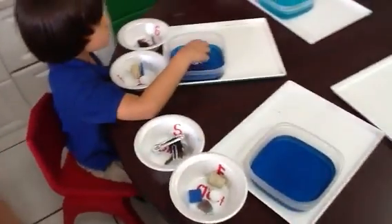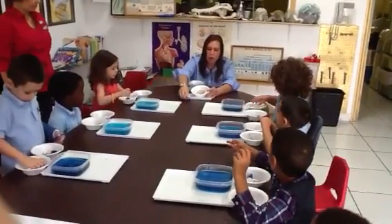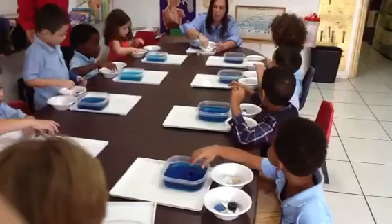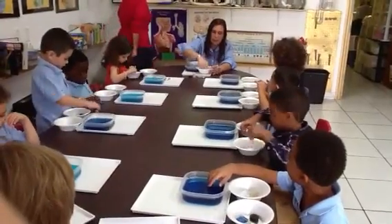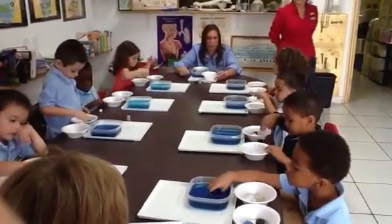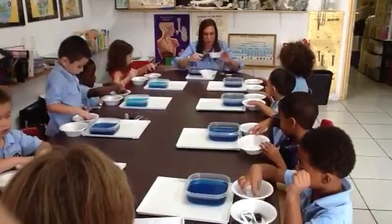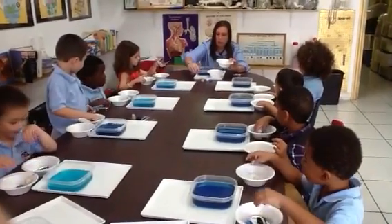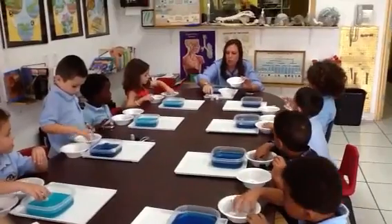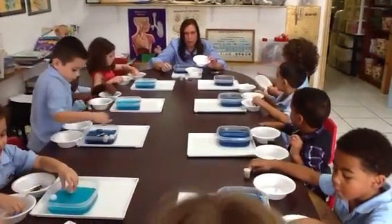Now let's look at my bowl. I'm going to take the items out and I want you to help me count them. Ready? One, two, three, four, five, six, seven. How many items sink? Seven. Now let's look at the floating ones. How many items floated? Help me count — one, two, three. Did more items sink or float? Sink!